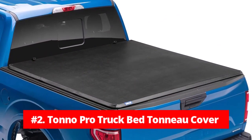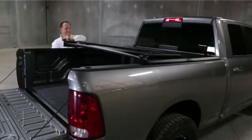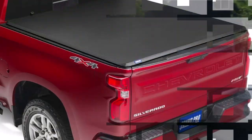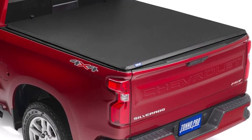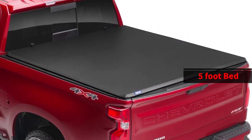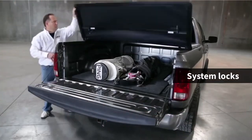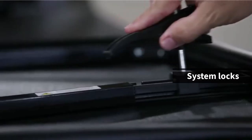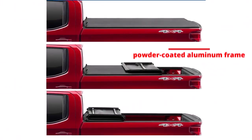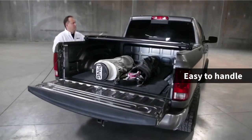At number 2 is the Tonneau Pro Truck Bed Tonneau Cover. The Tonneau Pro Truck Bed Tonneau Cover is a fantastic investment for anyone who wants to keep their belongings safe and secure while traveling. This tonneau cover is designed to fit 2006 to 2015 Honda Ridgeline 5-foot bed, and it does so perfectly. One of the standout features is the E-to-Z Clamping System, which locks down the cover from the inside, ensuring that your belongings are safe from the elements and any onlookers. Additionally, the powder-coated aluminum frame is both sturdy and lightweight, making it easy to handle with just one hand.